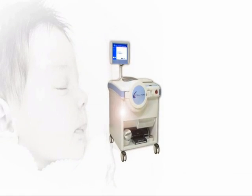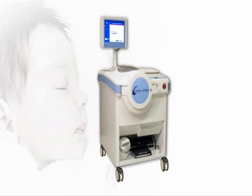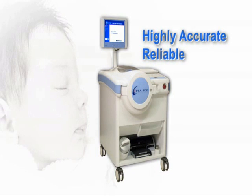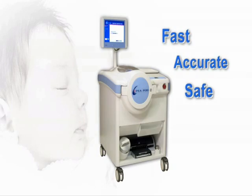Now, with the introduction of LIFE Measurements P-Pod Infant Body Composition System, highly accurate and reliable infant body composition information can be obtained using a fast, accurate, and safe technology.